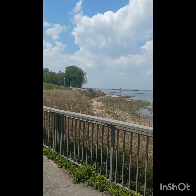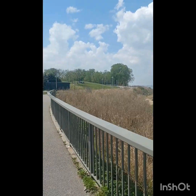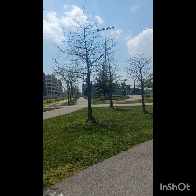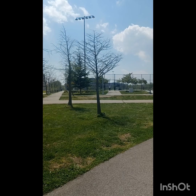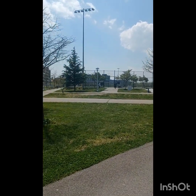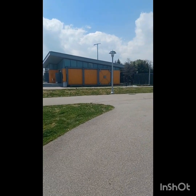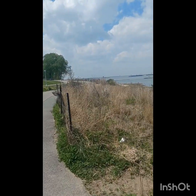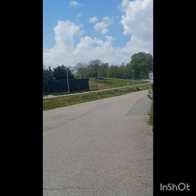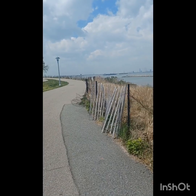They have a field over here — a football and soccer field. And there's also a forest, but we haven't gotten to that point yet. Actually, let's just go there right now — it's right over there.